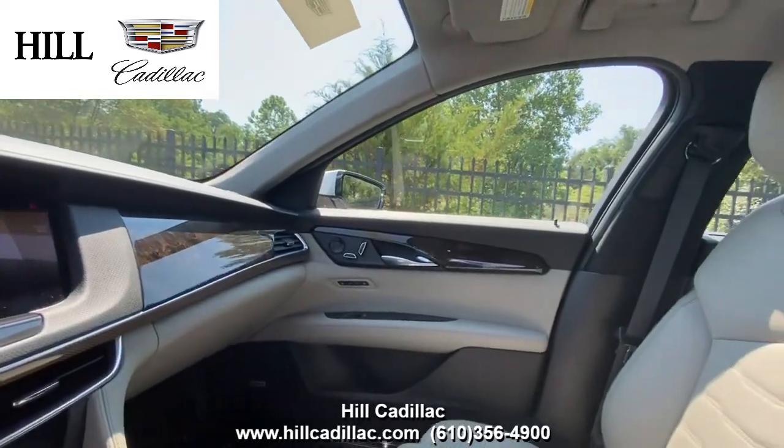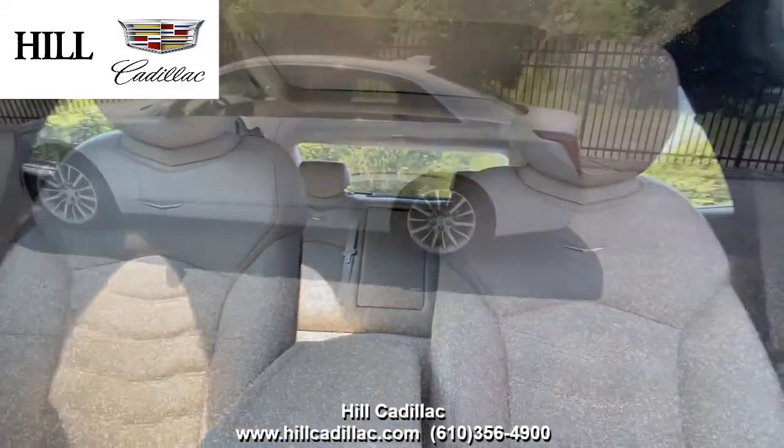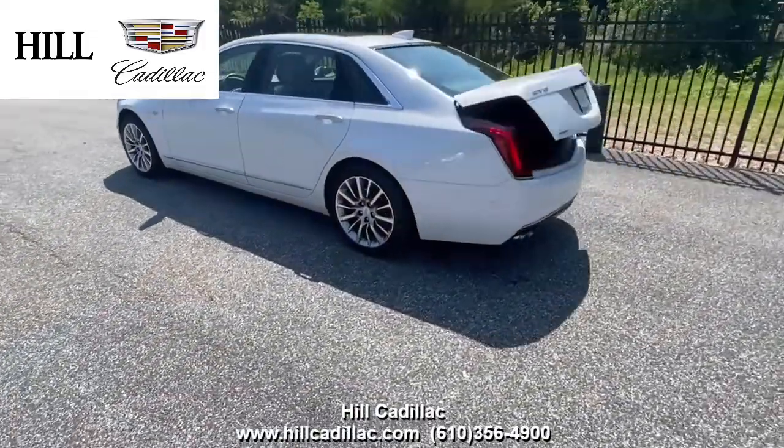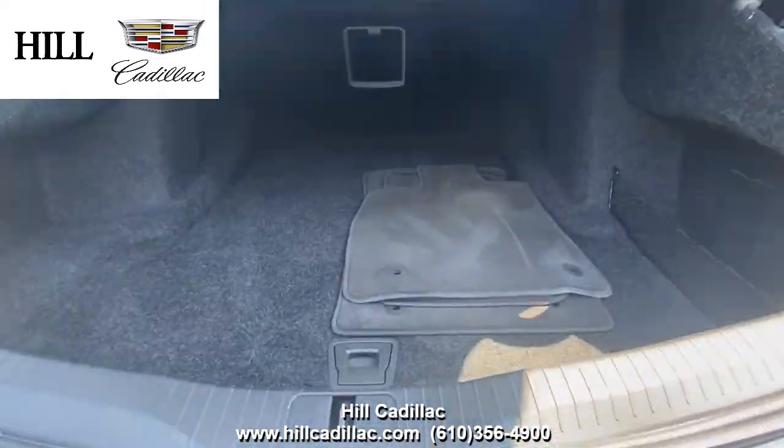On the inside it has light platinum leather seats. This CT6 has side blind zone alert, lane keep assist, forward collision alert, and a lot more to keep you safe on the road. It also has a heated steering wheel, heated seats with ventilated front seats, a sunroof, and a lot more.